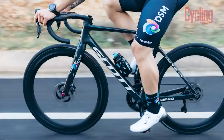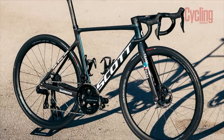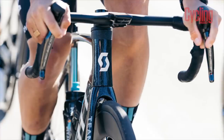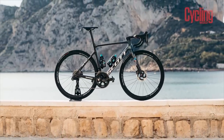Team DSM are still riding Scott bikes and will see them return on the Addict and Foil. They'll be equipped with Shimano Dura-Ace groupsets and wheels, Vittoria Corsa tyres and Wahoo head units. They only picked up a handful of World Tour wins in 2021. However, after signing a bunch of development riders, maybe they'll bring the fresh blood that's needed to switch their fate.